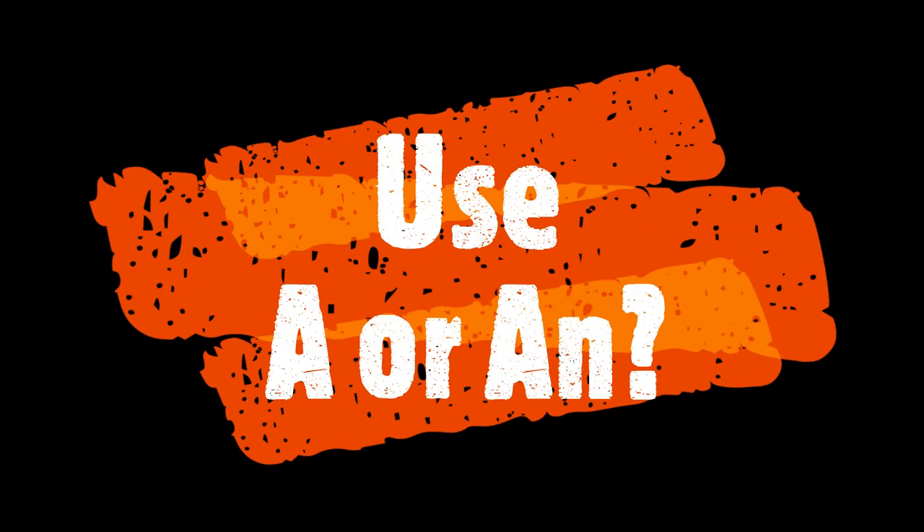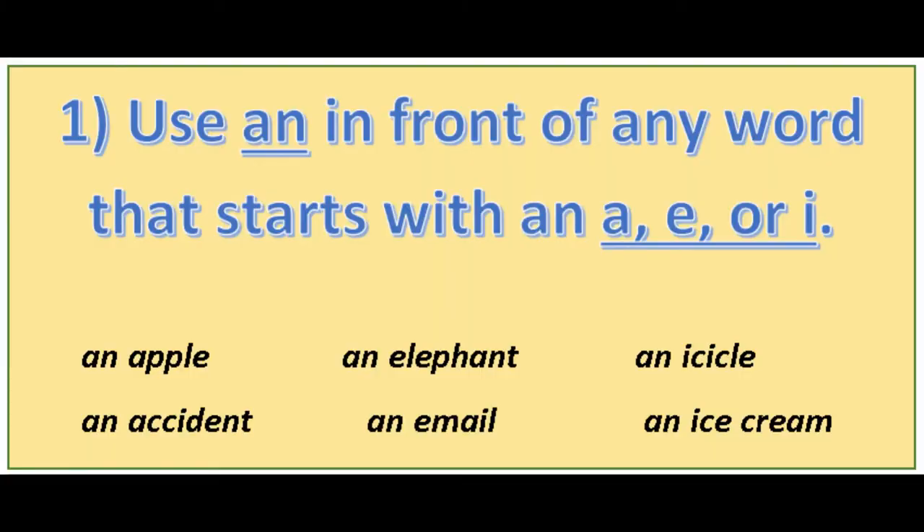When should I use 'a' and when should I use 'an'? Does it really matter? Yes, it does matter when you use 'a' before a word and when you use 'an'.